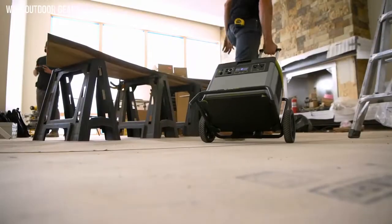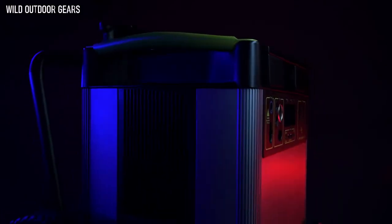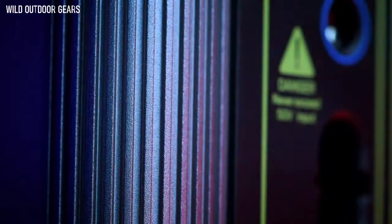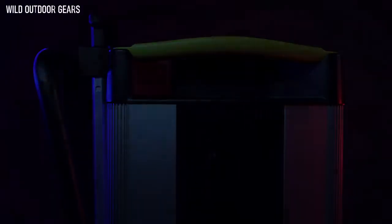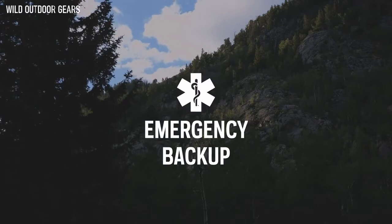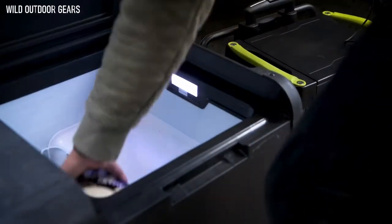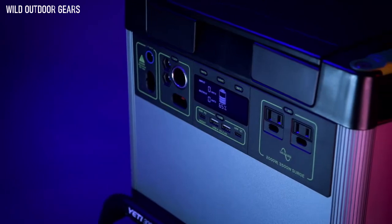With a 3,000-watt lithium-ion battery at its core, the Goal Zero Yeti 3000X power station equips you with reliable, portable power for camping, tailgating, off-grid events, workshops, and emergency backup. The Yeti comes ready to power a wide range of devices with an array of port options.